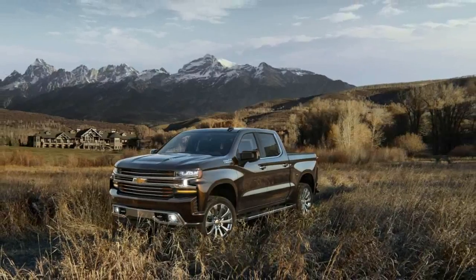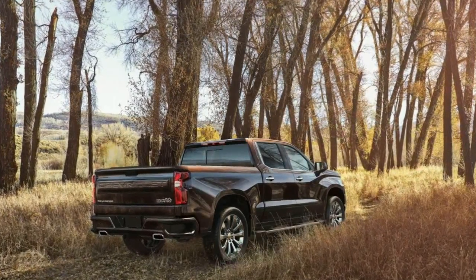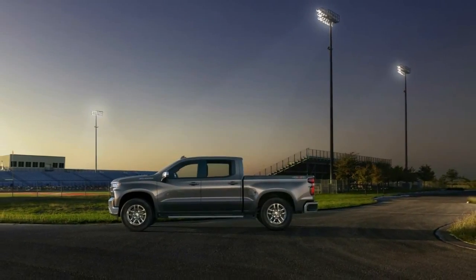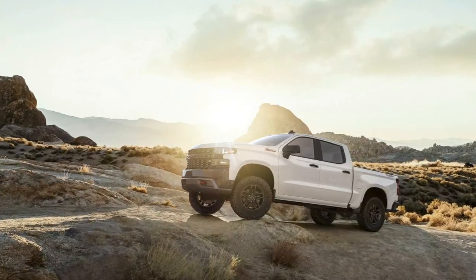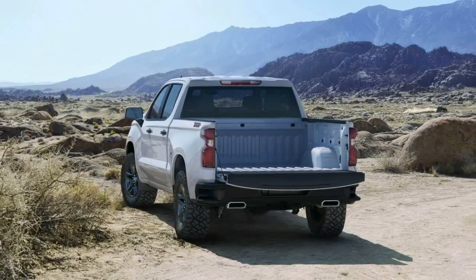Aluminum is used on the doors, hood, and tailgate, contributing to the truck's significant body weight savings. The weight savings extends to the Silverado's fully boxed steel frame, which is also 88 pounds (40 kilograms) lighter, despite boasting a 10 percent increase in torsional rigidity.